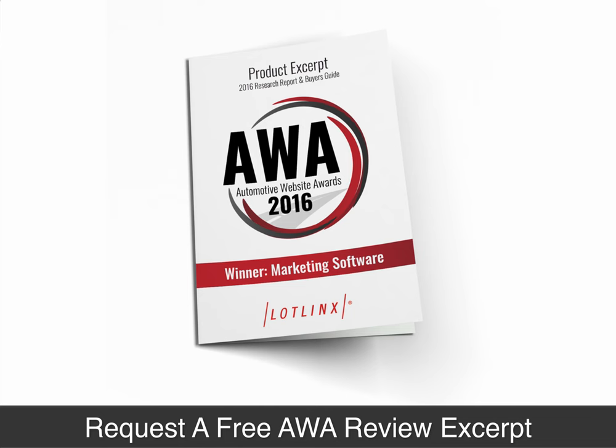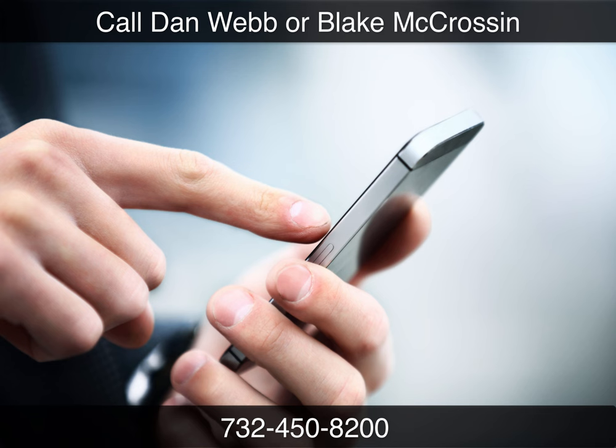If you need a demonstration of the LotLynx VIN view optimizer, I would recommend that you call Dan Webb in our offices at PCG, 732-450-8200. He can take a look at your exact inventory levels and, using tools that LotLynx provides, create a customized budget for you to advertise the cars that you need the most help with online — and that is aligned with selling more cars in a digital age.